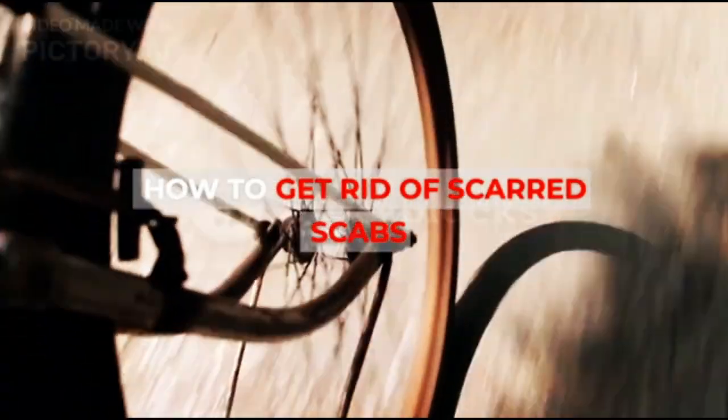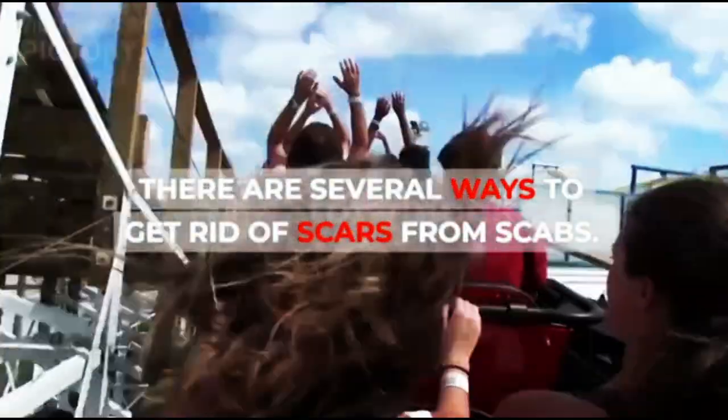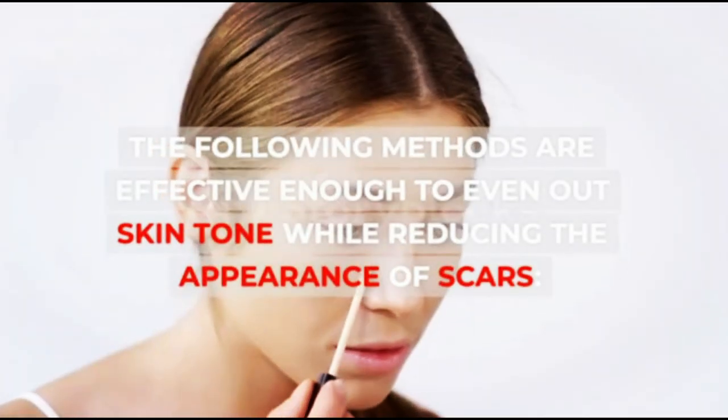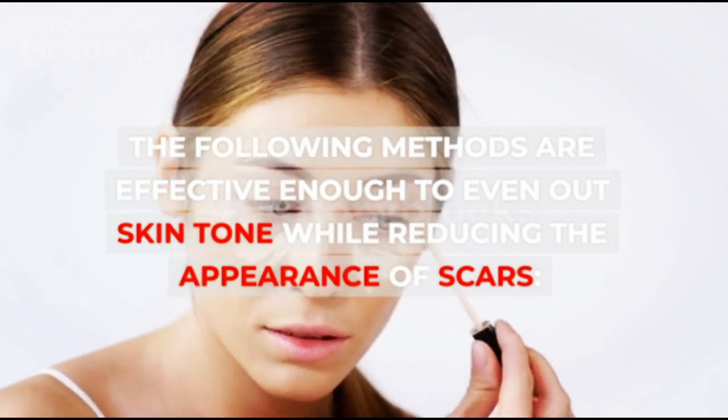How to get rid of scarred scabs? There are several ways to get rid of scars from scabs. The following methods are effective enough to even out skin tone while reducing the appearance of scars.